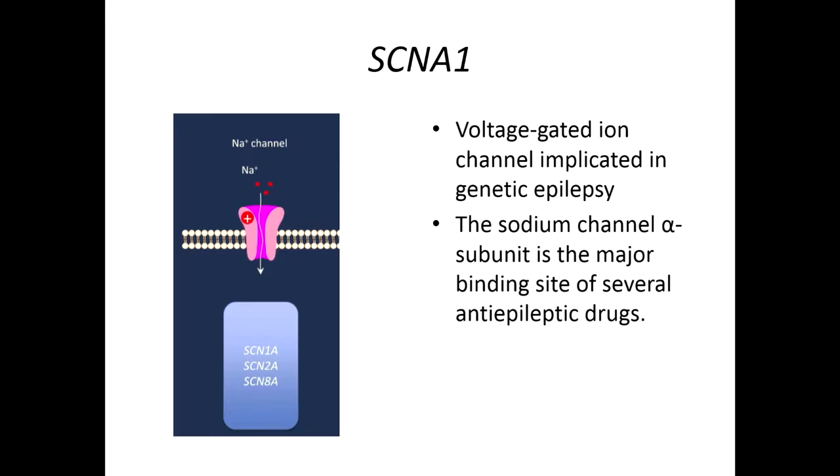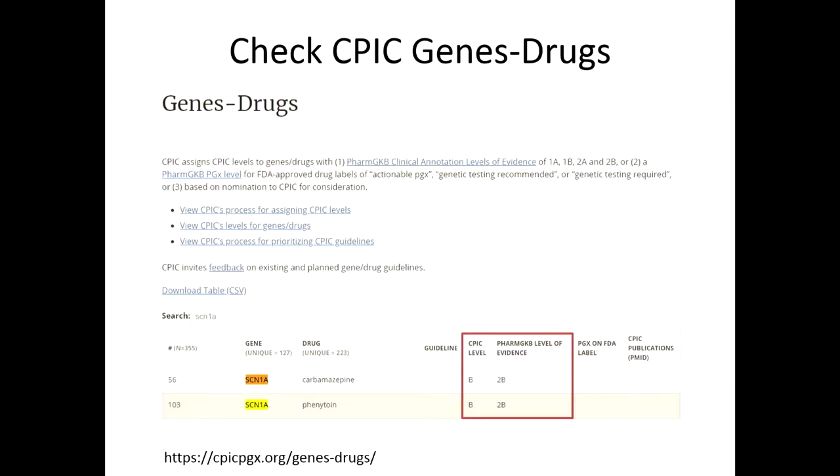This gene is tested — it's part of some prenatal screening and sometimes used when diagnosing epilepsy. The first thing I'd do is go to the CPIC gene-drug site. We've given it a CPIC level B, which means we think there is actionability. PharmGKB gave it a 2B. If you go to PharmGKB and look up SCN1A, you'll see there's no prescribing guideline and no pathway summary, but there are six clinical annotations — let's talk about those, because they can be very informative, even without prescribing recommendations.